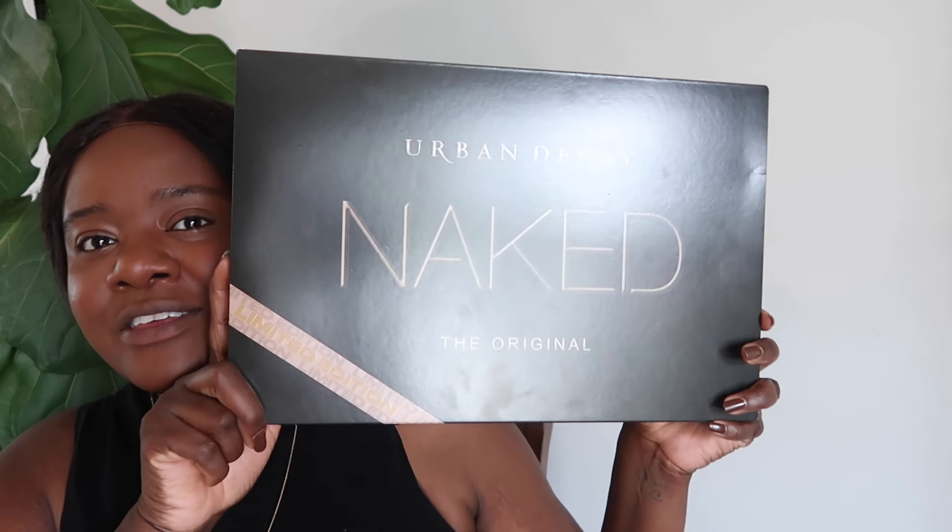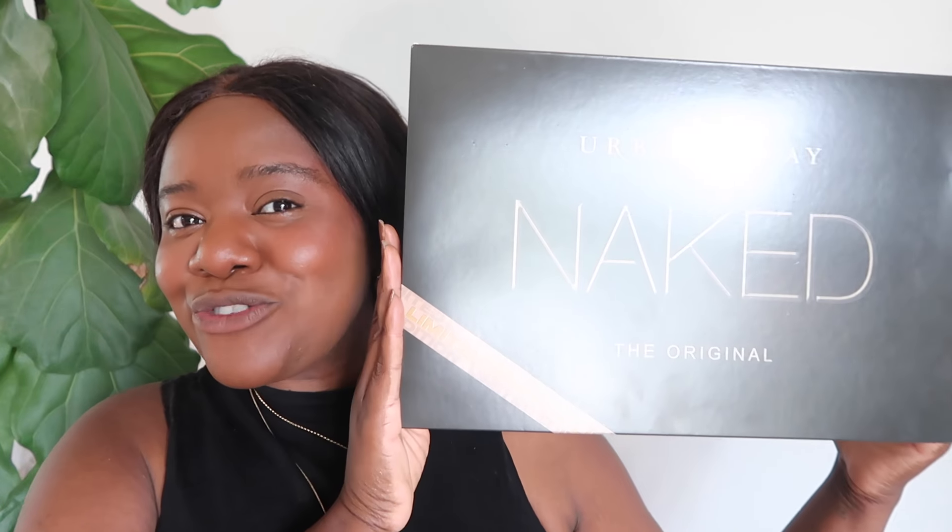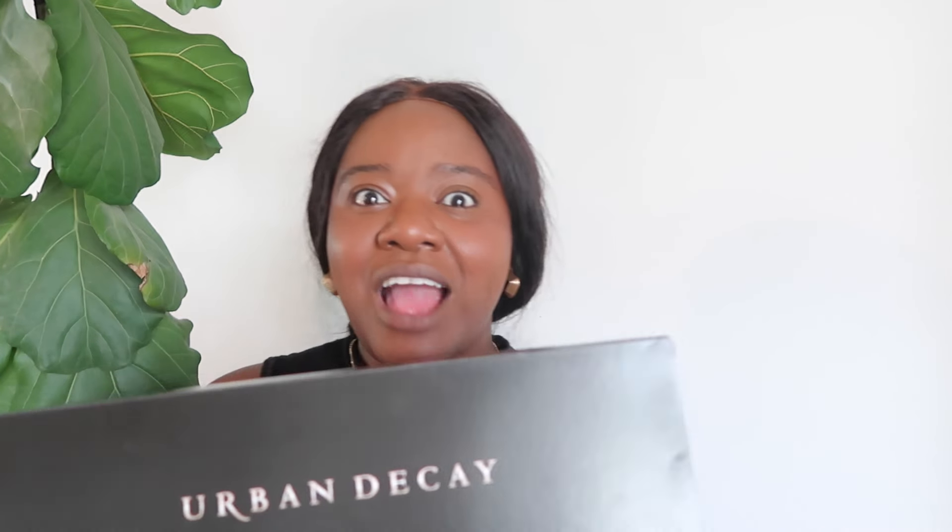Urban Decay sent over their Naked Palette — the original — the re-release of their original Naked Palette. Oh my god, I was so excited to receive this.